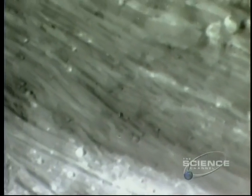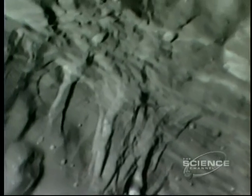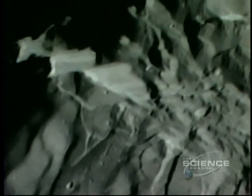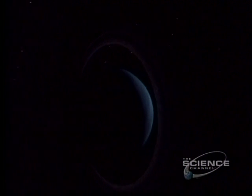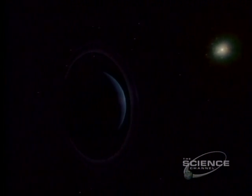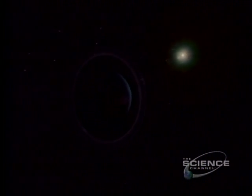Miranda, less than 300 miles across, is a riot of geological form. The most spectacular are these ice cliffs, up to 10 miles high. Fall from the top in this puny gravity, and it would be 14 and a half minutes before you hit the ground. Uranus: where a day is 17 and a quarter hours, and an orbit of the Sun takes 84 years.